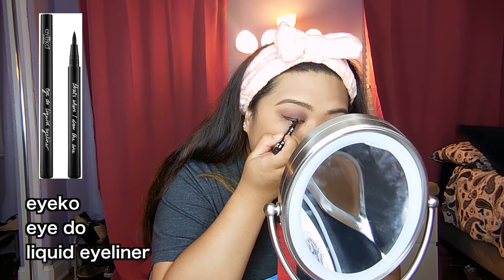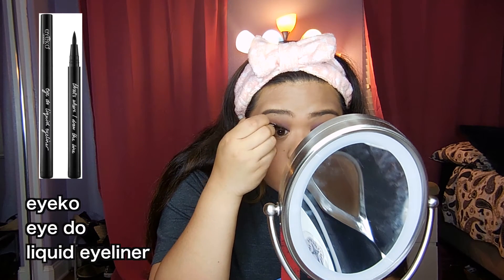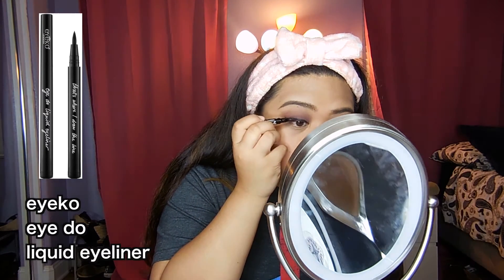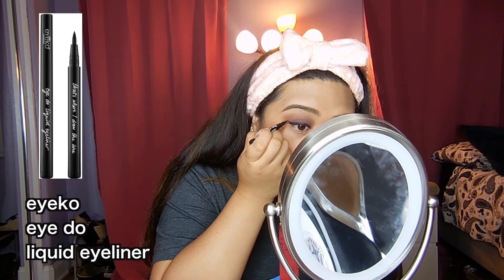This I Coat I Do Liquid Liner I got from an Ipsy Glam Bag not too long ago. I don't know how much this retails for, so don't at me please. And it's really good. I love it. Recommend.